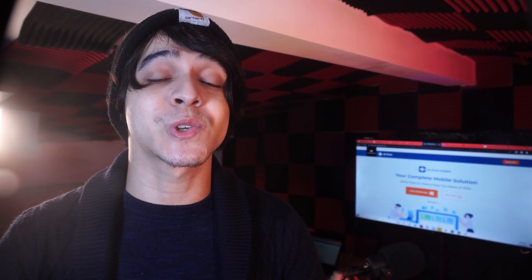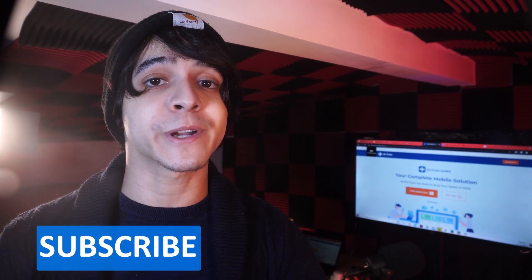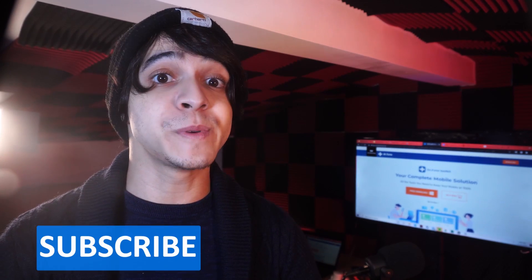That's pretty much it. Go ahead and leave us a like if you enjoyed this video, and comment below any of your questions. Don't forget to subscribe for more content just like this. Have a good one and enjoy.